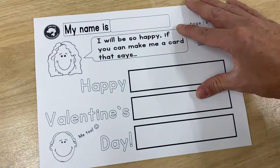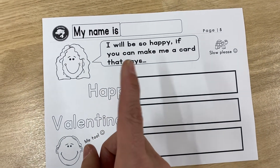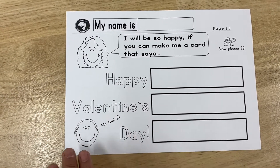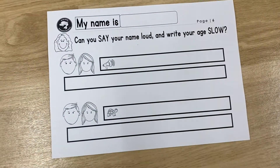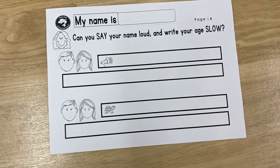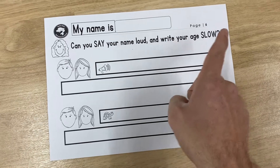I will be so happy if you can make a card that says Happy Valentine's Day. The dad says: me too. So, Happy Valentine's Day — and then flip it over and write it again. That's only number five. Number six: can you say your name loud and write your name slow? I'm going to write it, not slow.